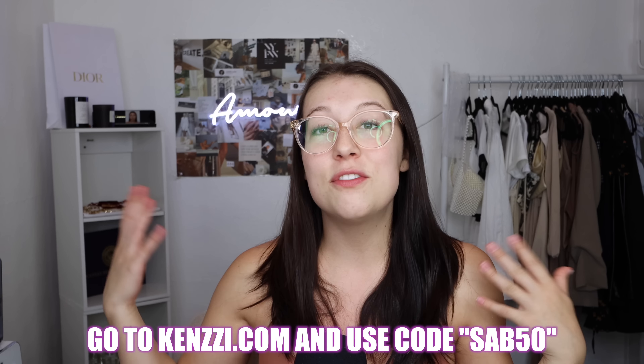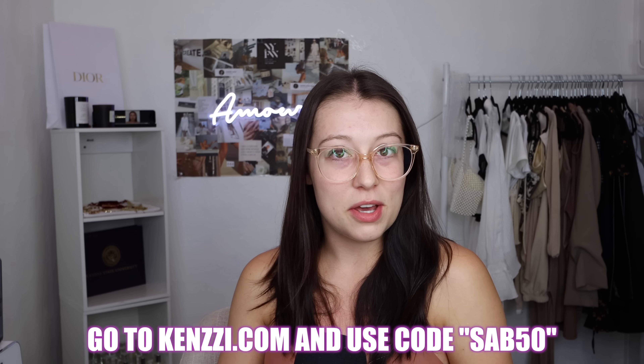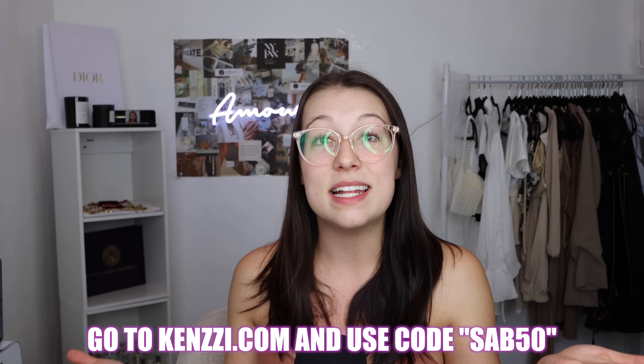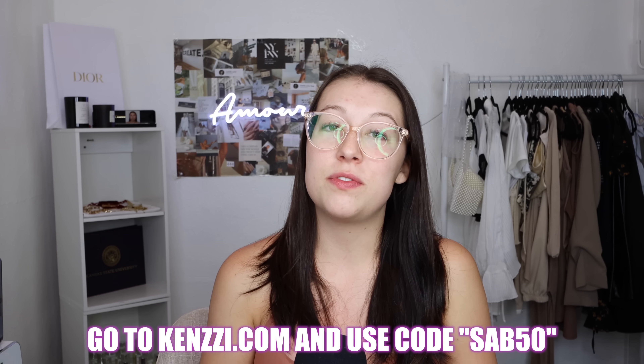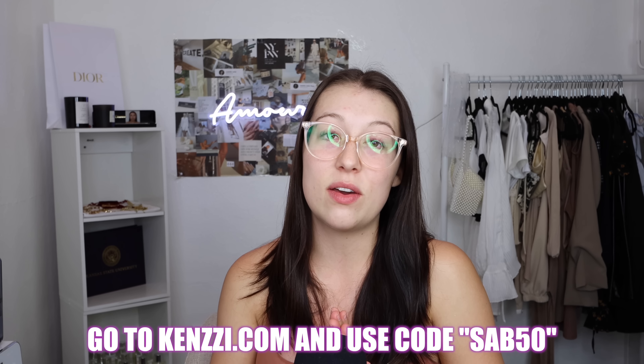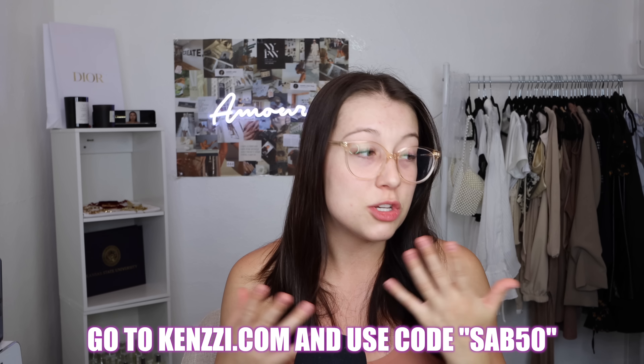As long as you're consistent you'll see incredible results — I personally saw results in as little as two weeks, with full results around 12 weeks. For all my subscribers, Kenzie sent me a discount code: go to Kenzie.com — that's K-E-N-Z-Z-I.com — and use code SAB50 for $50 off. I truly love it and highly recommend getting started on your own laser hair removal journey. It's a game changer and has saved me a lot of money.